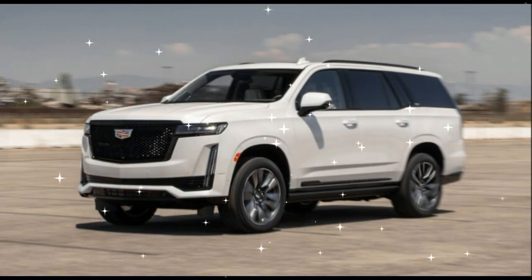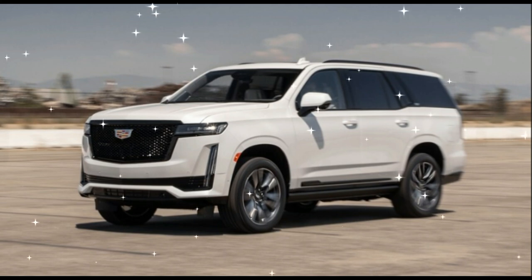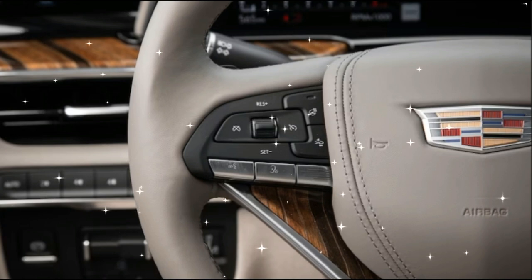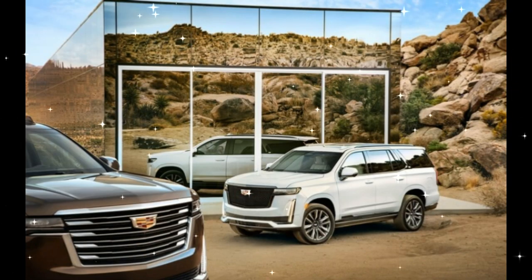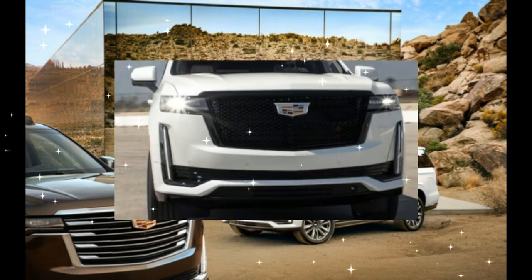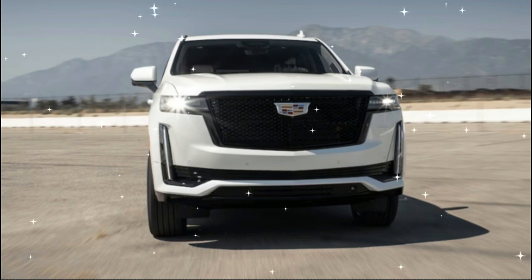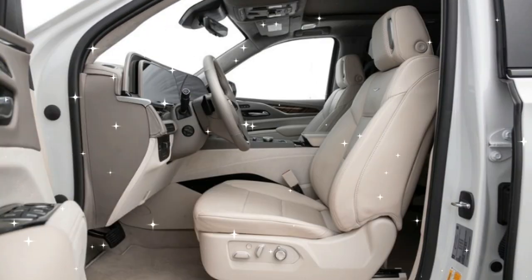The long-wheelbase model is 226.9 inches long, and the normal Escalade is 211.9 inches. In comparison, the Mercedes GLS is 204.9 inches and the BMW X7 is 203.3 inches. As for the Navigator, the Lincoln is 210.0 or 221.9 inches long, depending on the variant.